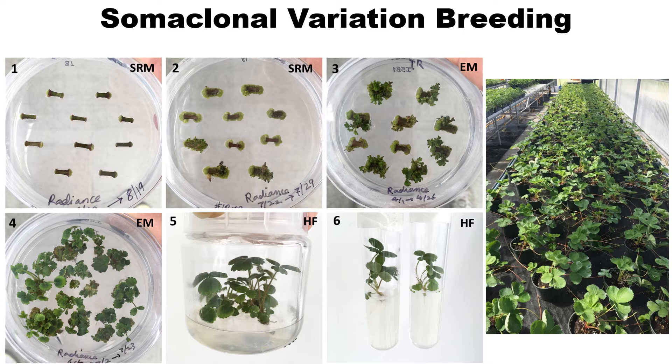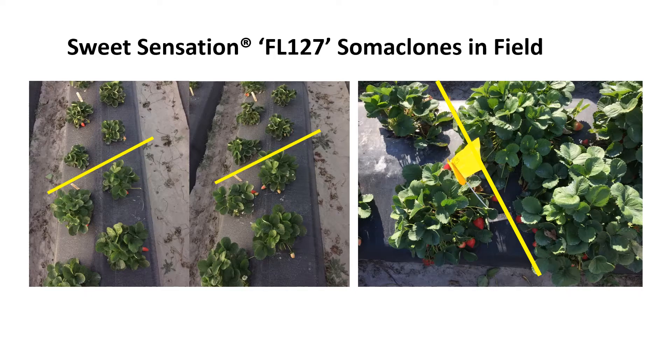What is somaclonal variation? It is the genetic variation that occurs in plants produced by plant tissue culture. This slide shows the process of tissue culture for Radiance and Sweet Sensation. From runner cut to tissue cultured plant, it takes about 4 to 5 months. Somaclones are propagated in the greenhouse for future experiments. We tested Sweet Sensation somaclones in field plots for plant size, fruit color, and quality, and selected a few somaclones that show compact plant size and fruits that are more visible for easier harvesting.